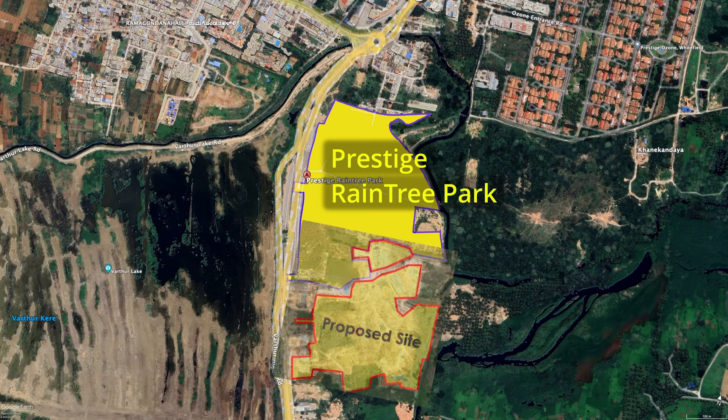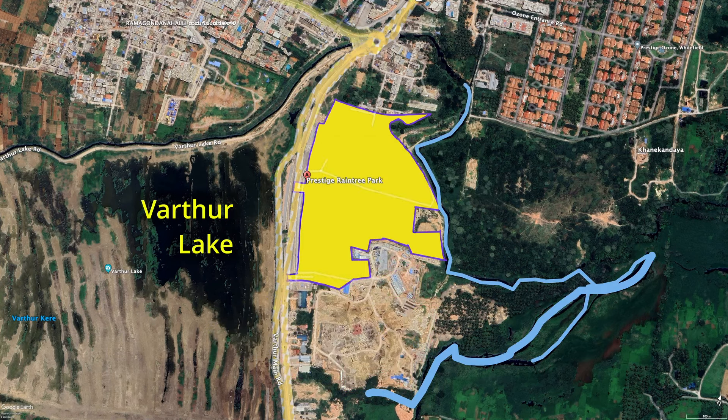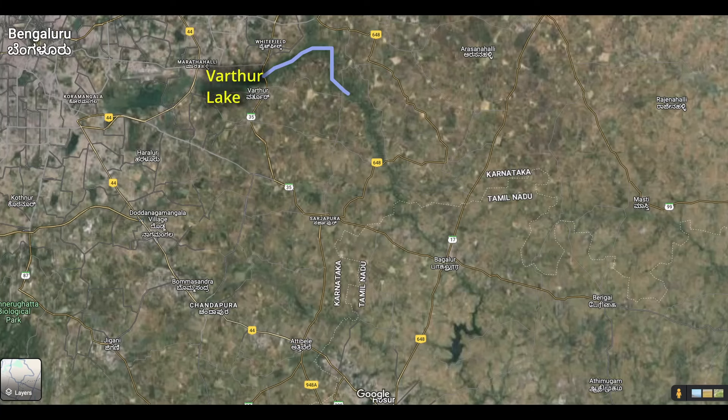There is a huge backlash about this project as it is on the lake bed. First, it is on the other side of the road, so there is sufficient buffer between the Vartur lake and the project. But on the other side, a big nala is there. Actually, it is not a nala — it is a natural water canal that drains the rainwater from East Bangalore to the Kalavarapalitam.